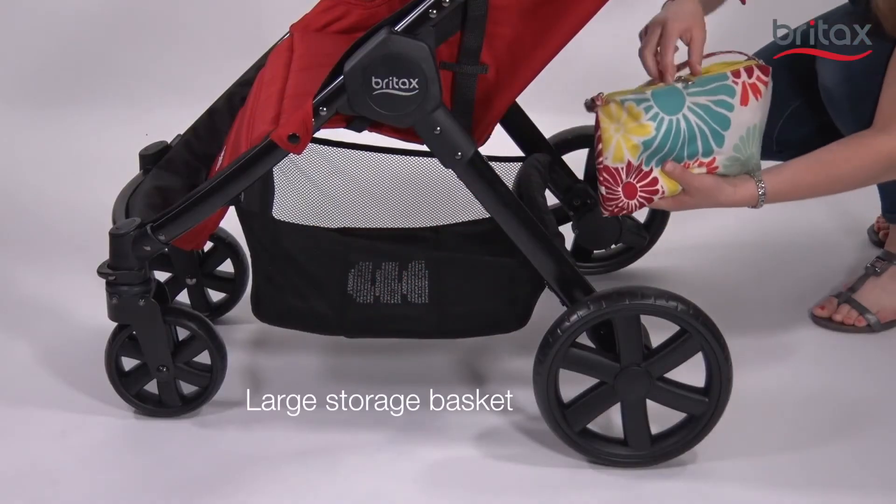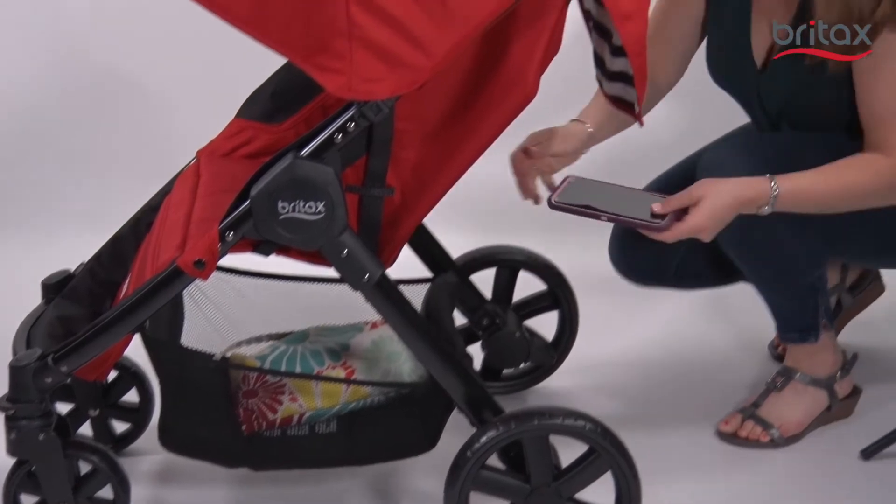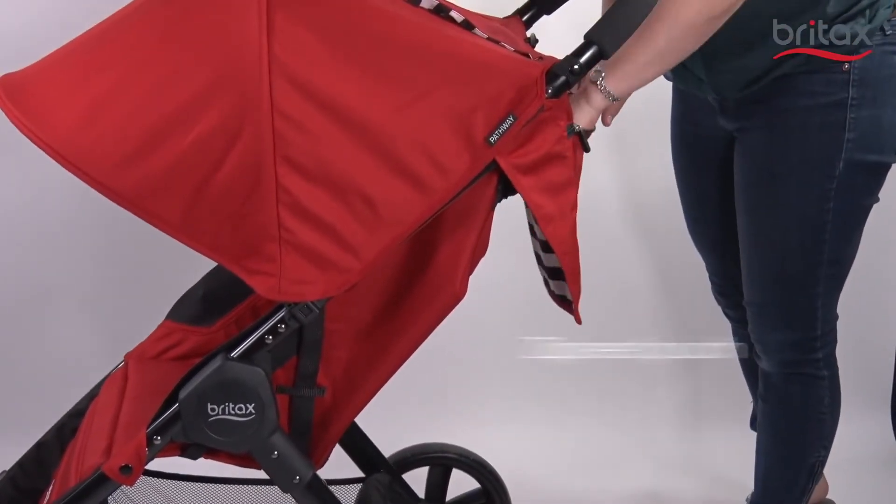So we have your baby's comfort covered, but we also want a stroller that's convenient for you. There's tons of storage space under the seat for your on-the-go essentials and baby gear, and a zippered pouch by the handle.